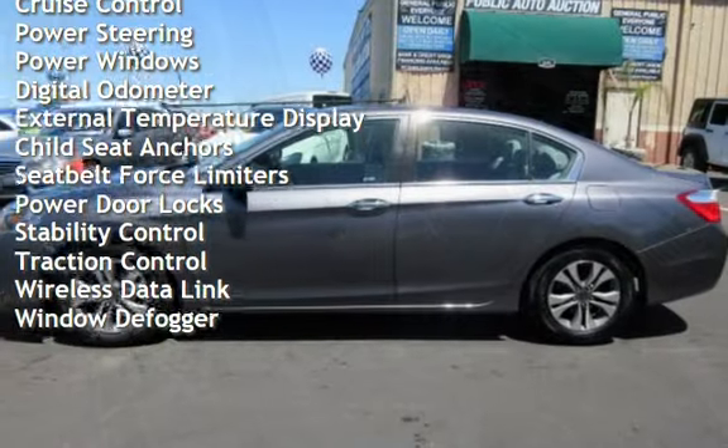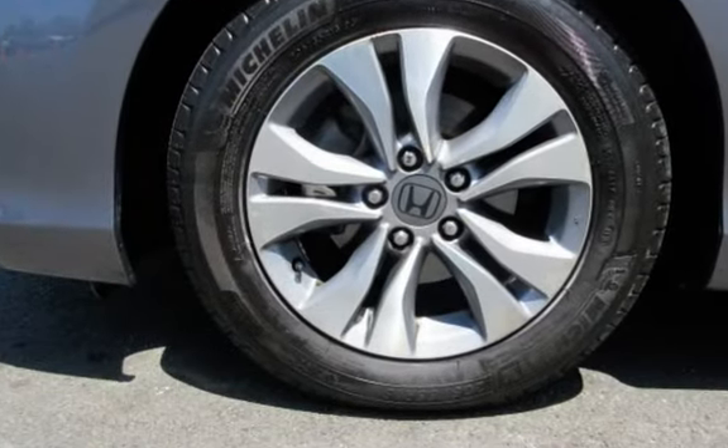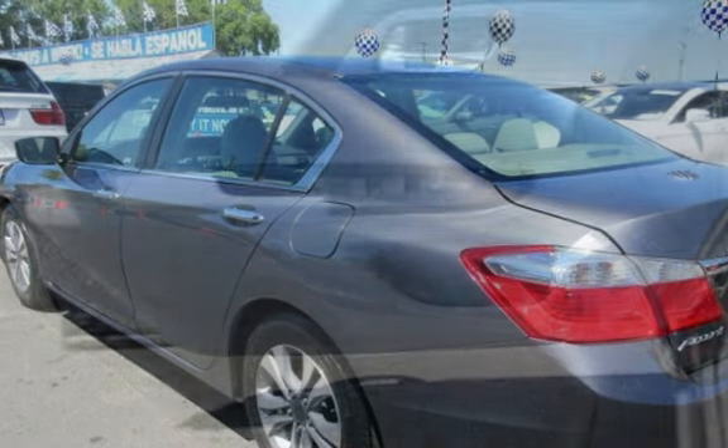Additional features include power steering, power windows, digital odometer, external temperature display, child seat anchors, seat belt force limiters, power door locks, stability control, traction control, wireless data link, and window defogger.